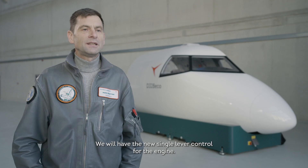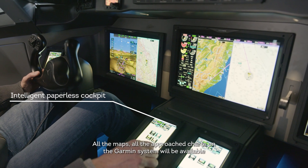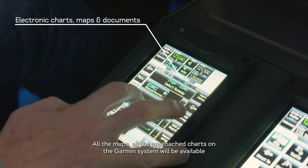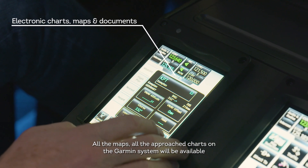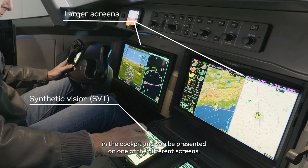We will have the new single lever control for the engine. We have a paperless cockpit. All the maps, all the approach charts on the Garmin system will be available in the cockpit and can be presented on one of the different screens.